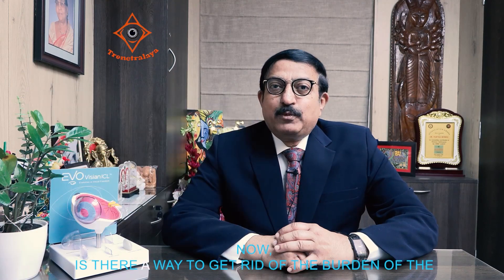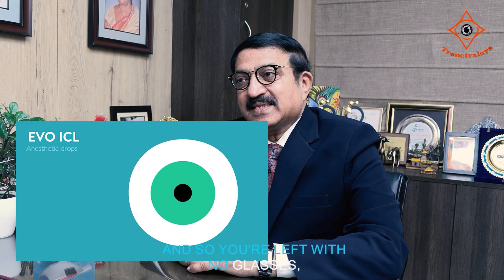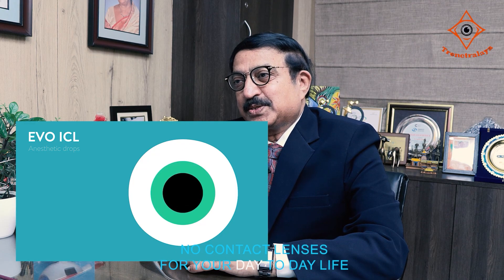Is there a way to get rid of the burden of glasses or contact lenses? Yes, there is. We have two technologies to address this. The first is something called Laser Vision Correction — the LASIK, Contura, or Smile technology. The second is something called the ICL, or Implantable Collamer Lens, which goes into the eye and permanently takes away the power, leaving you with no glasses and no contact lenses for your day-to-day life.